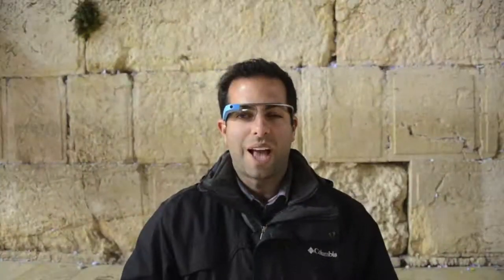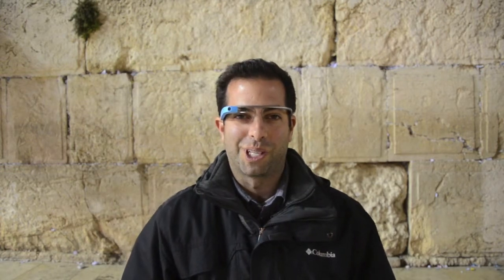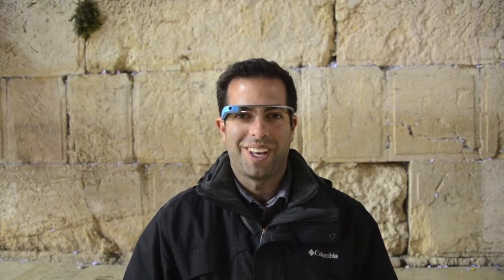Pretty amazing. As you can see, Google Glass is a wonderful tool to enhance your Israel experience. This is Aaron Herman — thank you for watching.